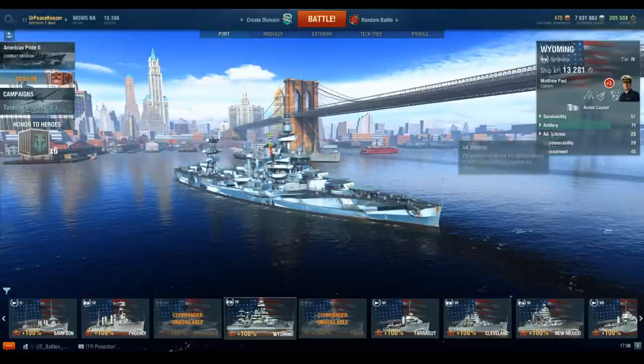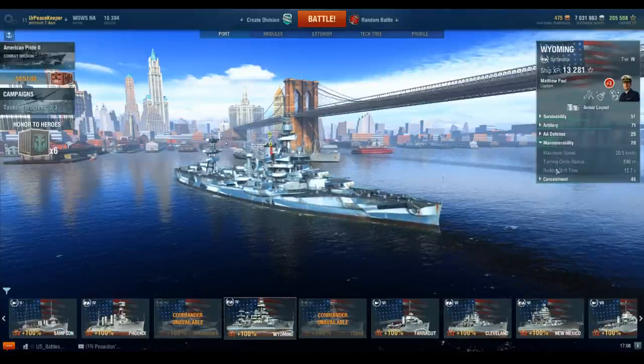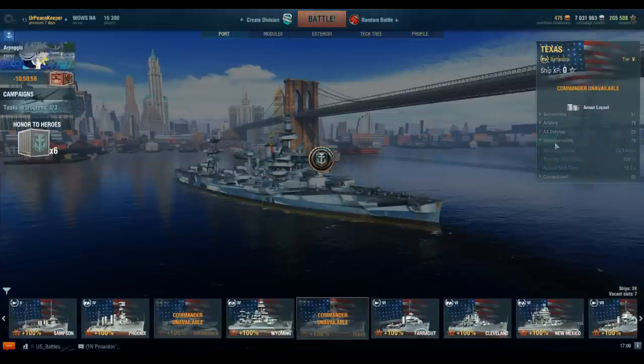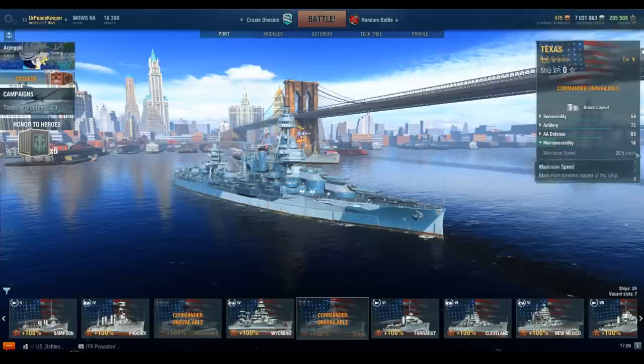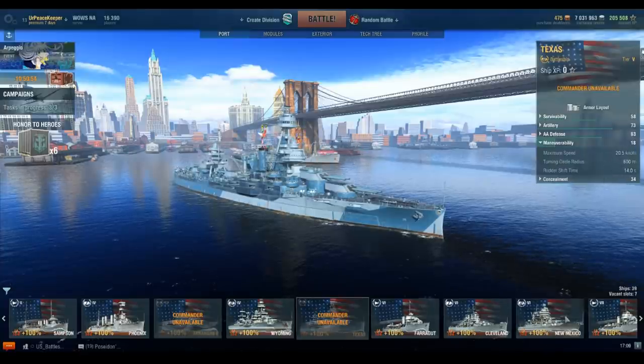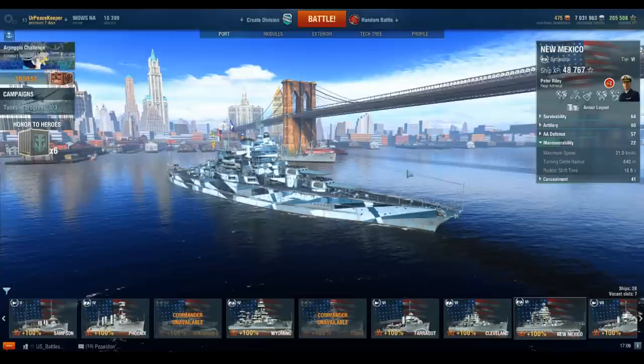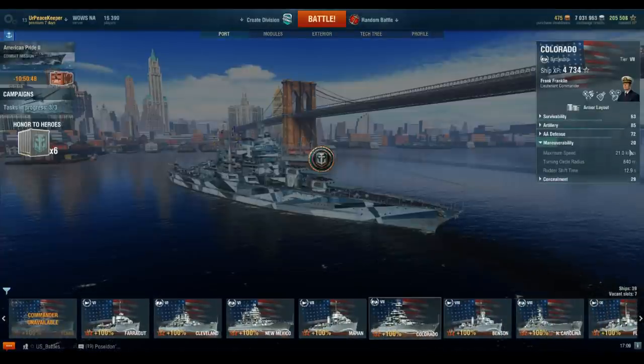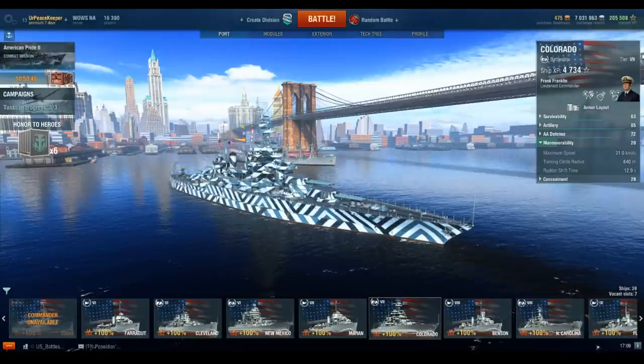Hey guys, it's your Peacekeeper coming at you with a little bit of history as to why the Tier 4 through Tier 7 U.S. battleships only go 21 knots in-game. To understand why they only go 21 knots, we first need to understand exactly what U.S. naval design was during the early 1900s.